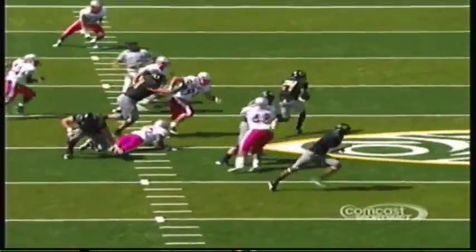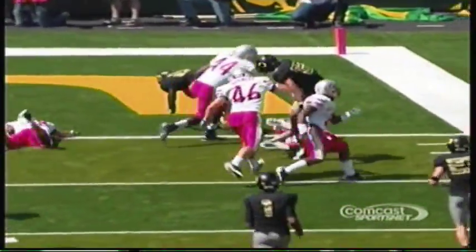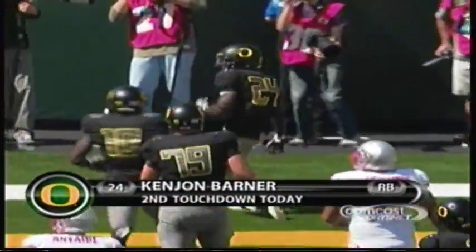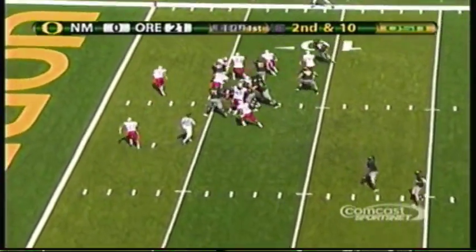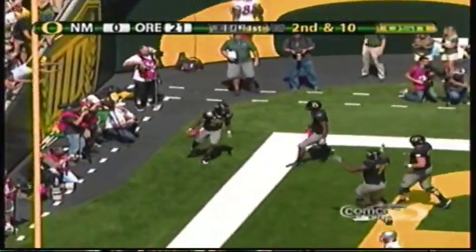Talk about Kenyon Barner — a lot of guys are always quick, they're strong, but they also have breakaway speed. He has all three. And number 24 — I say this — if he was starting on another Pac-10 team, he would be first team All Pac-10 running back; he's that good. Second and goal from the 10 — they hand it to Barner, Barner to the corner — his third touchdown of the day in the first quarter.